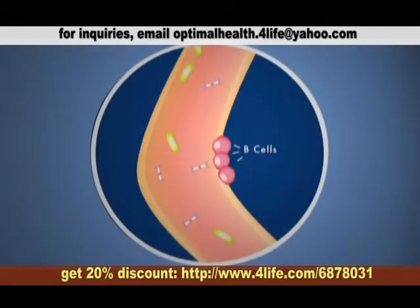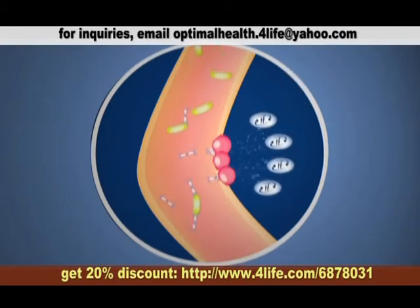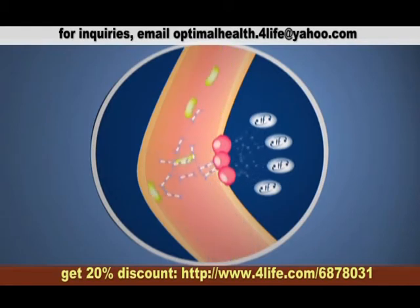Now, a new 5-week study of healthy adults dramatically demonstrates 4-Life Transfer Factor's amazing ability to affect B-cells and boost IGA production,